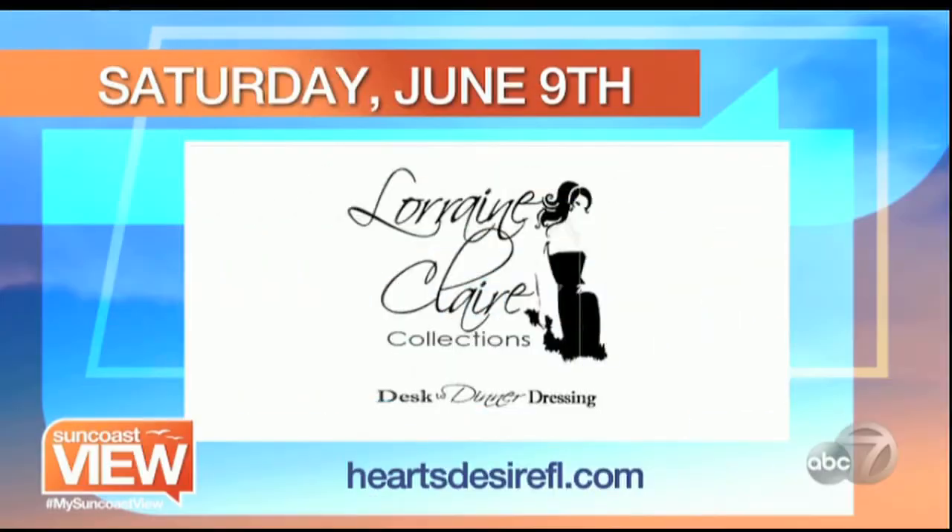People are going to be able to see these dresses for themselves. You're going to have a pop-up at Heart's Desire — this is going to be at Cutting Loose, this is going to be great fun. It will be a pop-up boutique. You can also order her dresses from Heart's Desire FL. For more information about the pop-up, which is going to be on June 9th at Cutting Loose Salon on University, visit heartsdesirefl.com. Still to come, we meet Suncoast business owners right here in our own studio. We'll be right back.